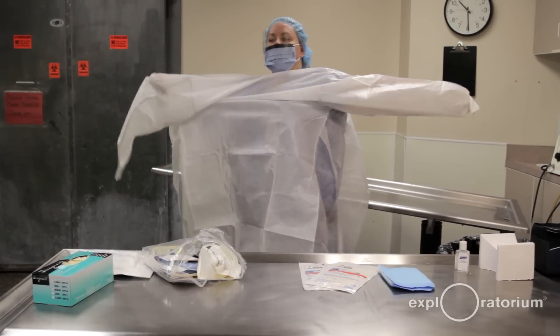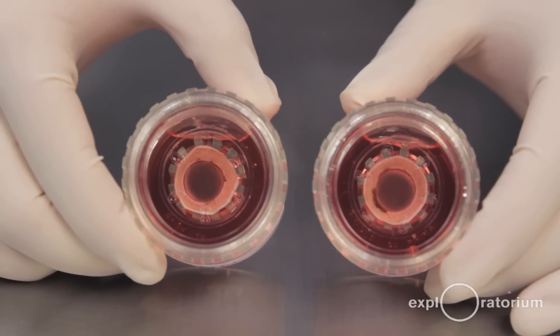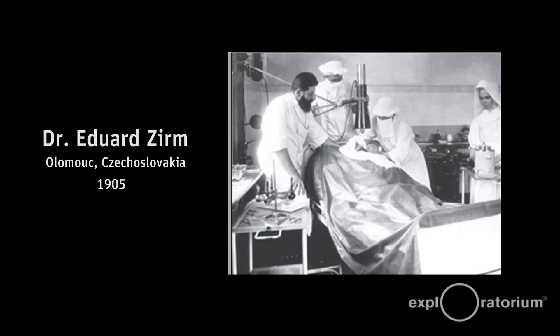The cornea is one of the most transplanted tissues, most successfully transplanted, and has one of the longest histories of transplantation — starting back in 1905 with the first official cornea transplant.